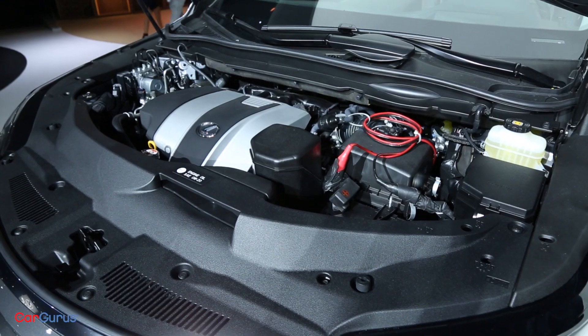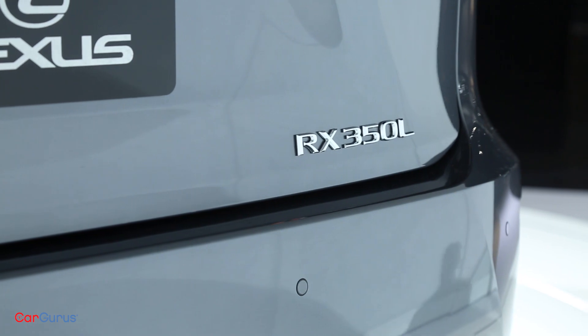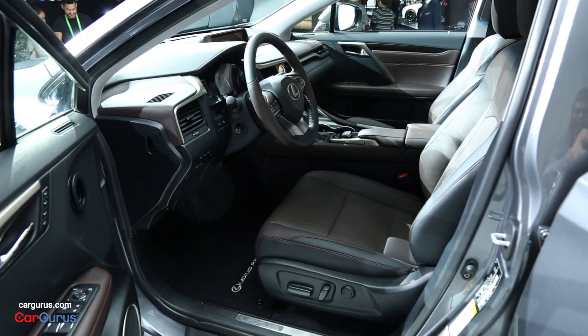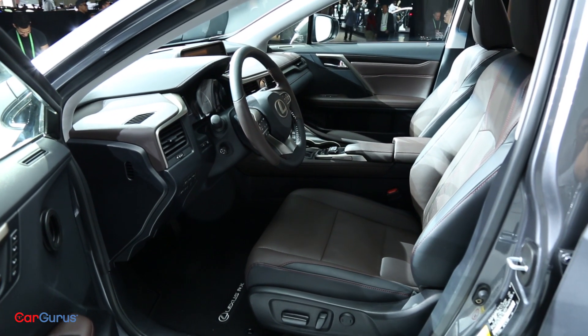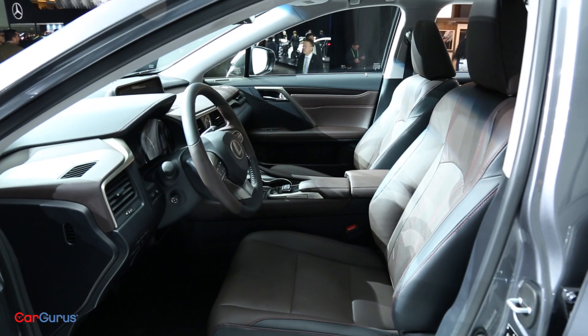The 290-horsepower V6 under the hood should get this big car moving, but its eight-speed automatic transmission indicates a commitment to decent fuel economy. Inside, plenty of leather abounds, but Lexus still hasn't adopted either Apple CarPlay or Android Auto.